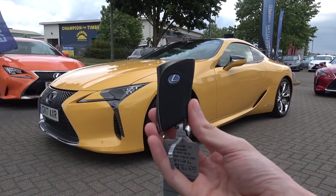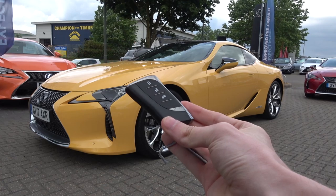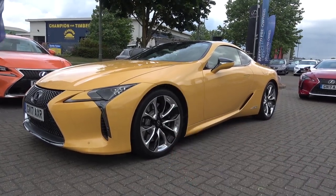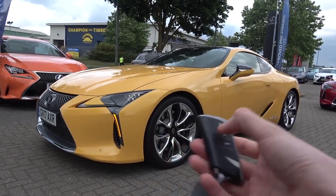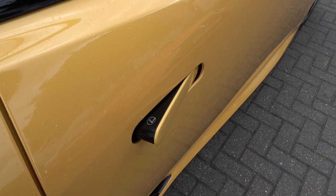Now we've finished the exterior tour, let's move inside. But first, let's take a look at the key. It's slim and embodies the same high-quality build as the car. It offers controls for lock, unlock, and to open the boot. As we go in to open the doors, we see that the branding extends to the door handles.